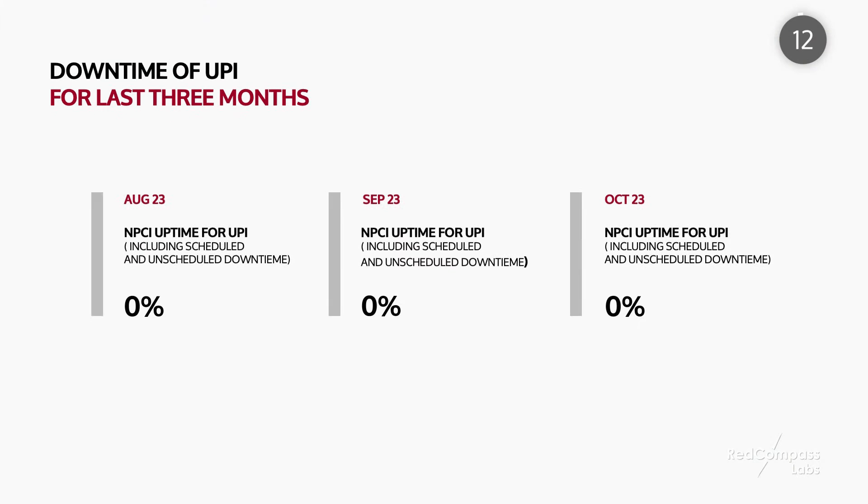UPI is free — payment authentication and authorization is done by the Unique Identification Authority of India free of charge. It is also secure: tokenization makes the payment data unreadable and removes the need to store and maintain that data by the bank. And lastly, it is available. As per data published by NPCI, for the last few quarters there was zero downtime recorded for the availability of UPI for payment transactions.